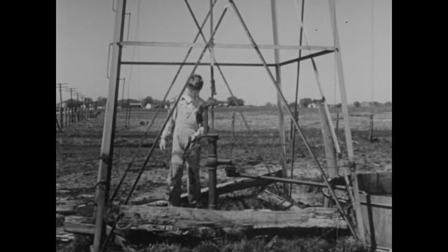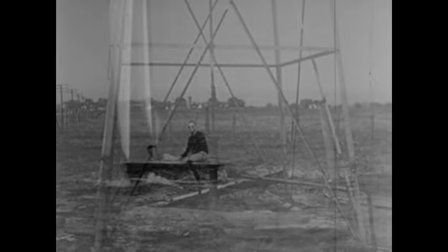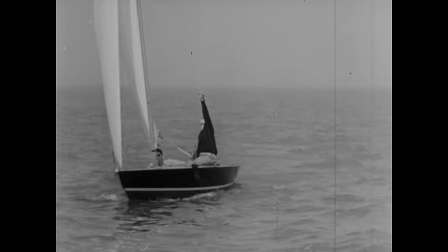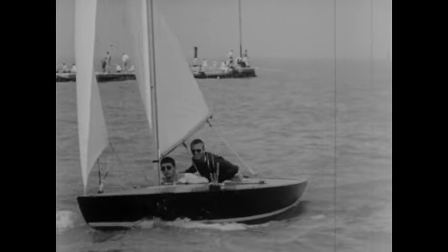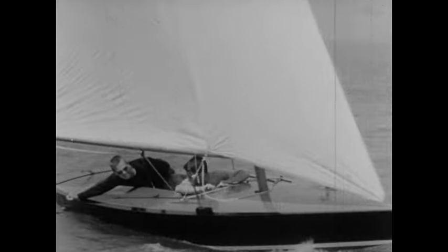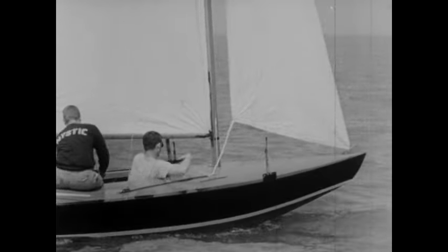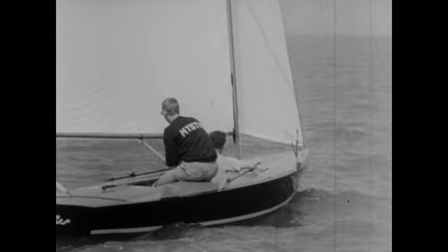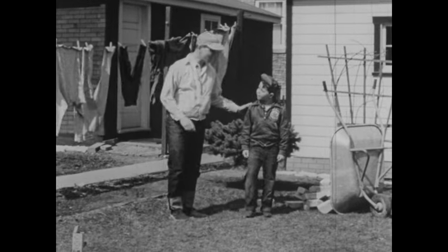People have invented many interesting ways to help make work easier. Have you ever wondered what makes a sailboat go? The wind pushes against the sail and moves the boat. So you see, we can use the wind to do work for us. We can use other things to work for us, too.